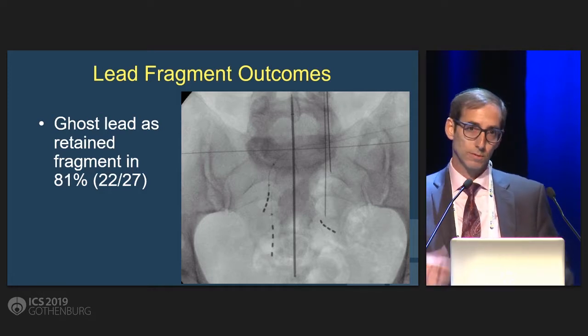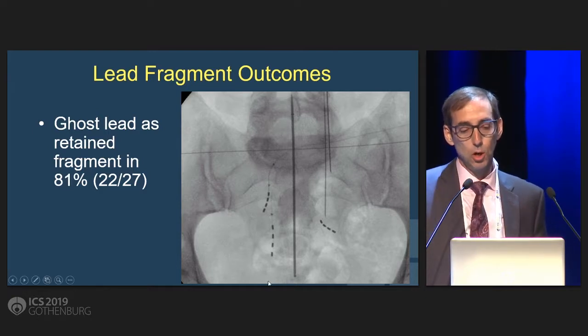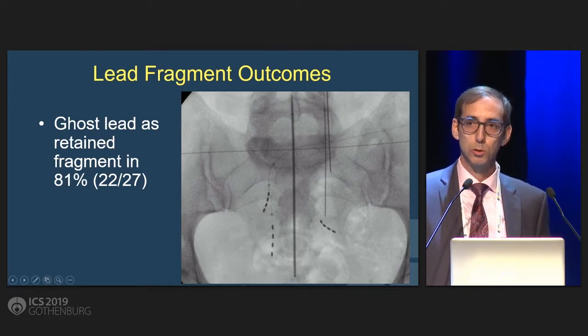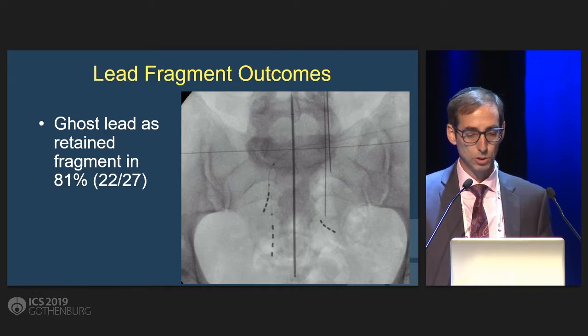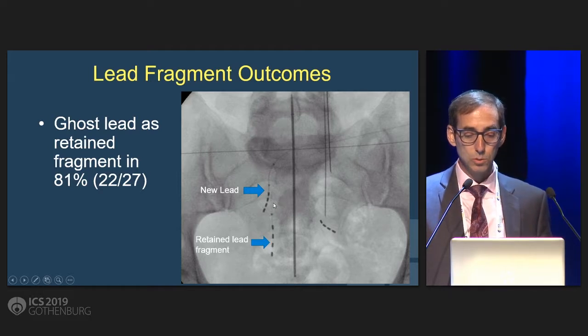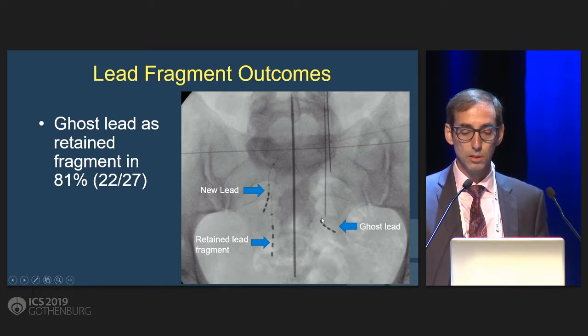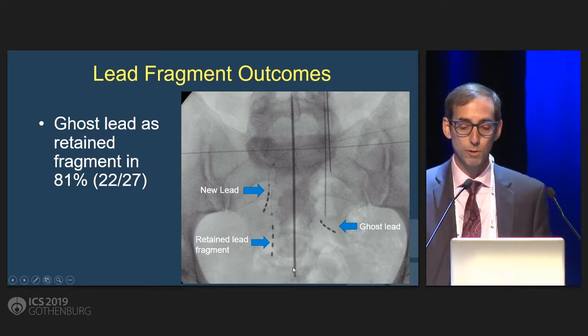What about ghost fragments? People sometimes talk about ghost fragments, which are when the lead breaks and the internal wire actually comes out, leaving just the outer portion. This is a patient who had a number of revisions. What you see here is the new intact lead that was put in. Here's a lead that is broken, however the actual inner wire is still there. And then finally, here's one that we call a ghost lead — where it's broken but the inner wire is no longer there — and this has been assumed to be a little safer if it stays in. What we found is that four to five of the patients, or 80%, actually had these ghost leads.